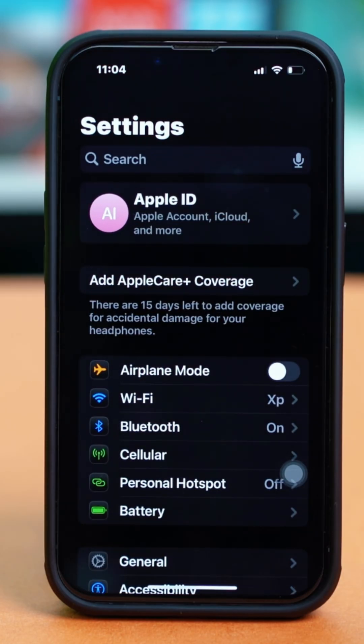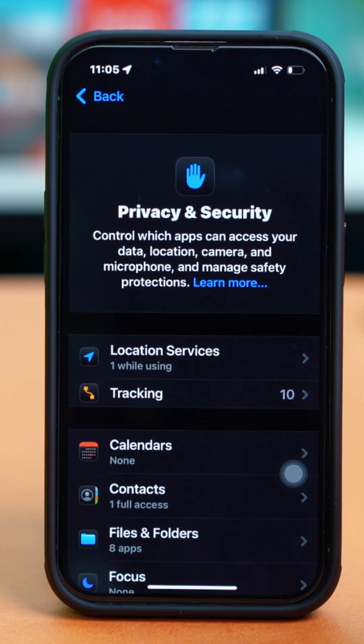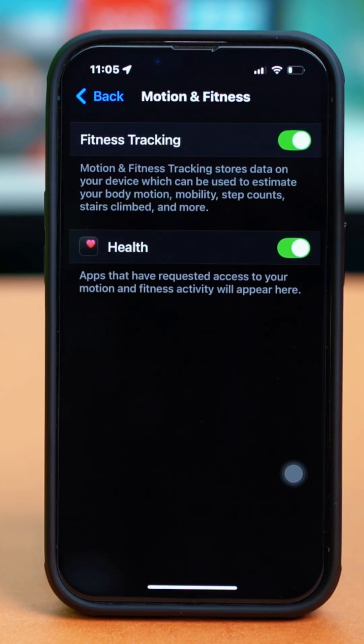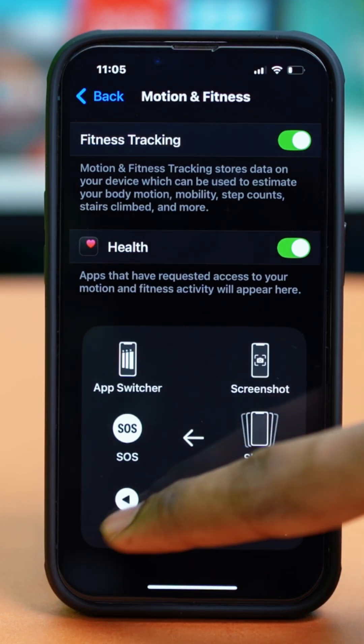Open the Settings app, then scroll down and tap on Privacy and Security. Scroll down once again and find Motion and Fitness, then tap on it. Make sure that Fitness Tracking is toggled on and the Health app is also toggled on. These two settings are very important for your iPhone to track your steps. Once both have been enabled, restart your phone for the settings to adjust.